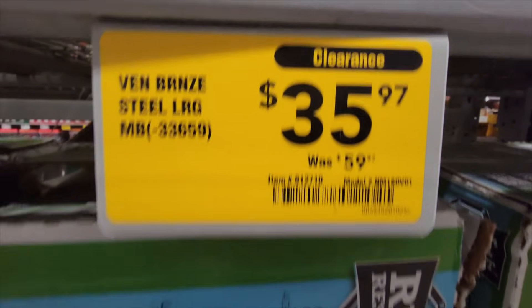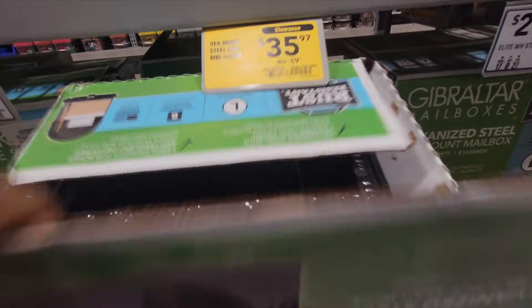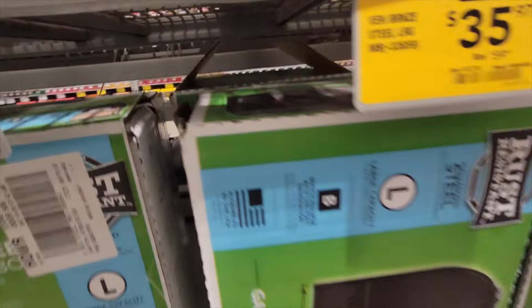They had a couple of mailboxes on clearance, but both boxes were ripped open. So I'm assuming these might've been returns or just got slammed on the floor — but there were a couple of mailboxes there.